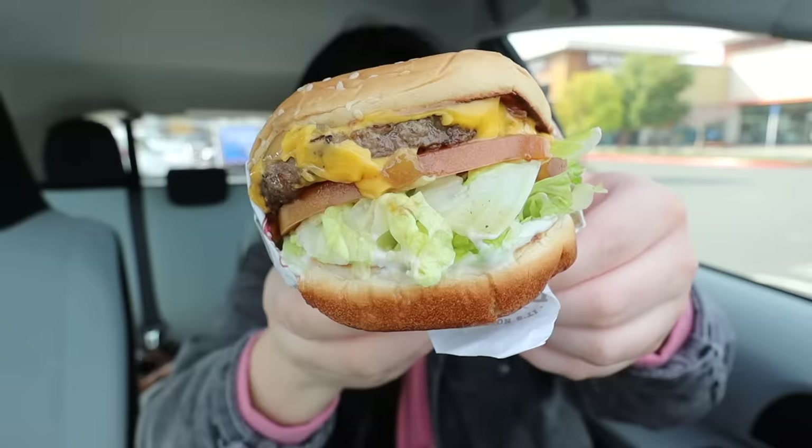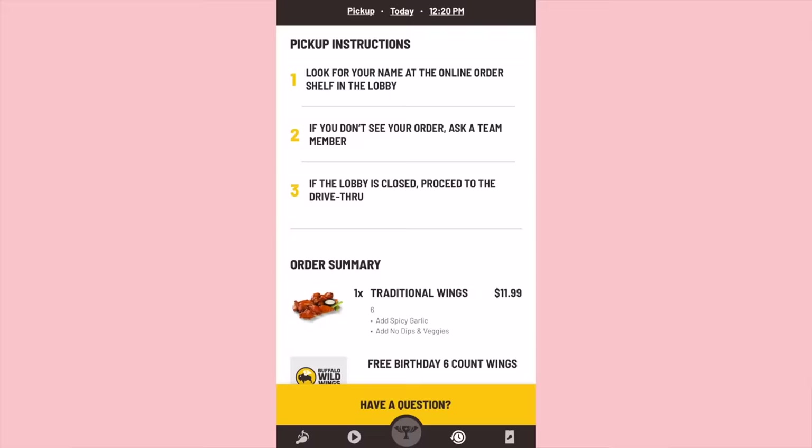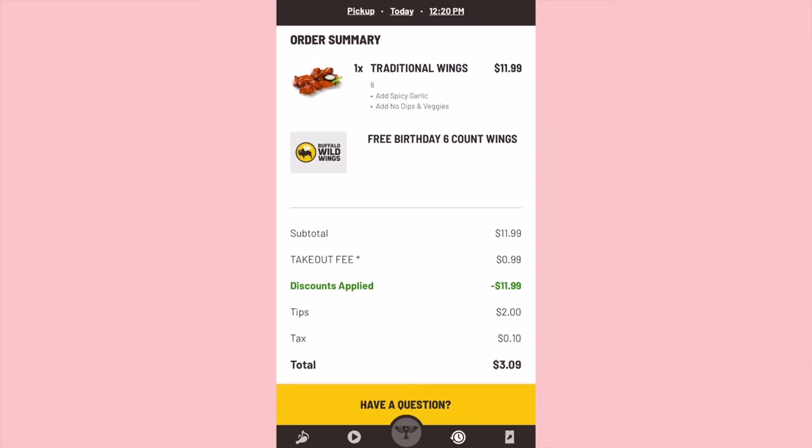It tastes even better because it's free! Next we have The Habit, and for your birthday you can get a free char burger. I got the char burger with cheese with everything on it — crunchy lettuce, meaty patty, creaminess from the cheese, fluffiness from the bun. Definitely a solid burger. We also picked up some Buffalo Wild Wings — they have a free six-piece wings for your birthday. This one's actually one of the easiest to redeem because you can just order on the app and it will automatically apply the six free birthday wings. There's a $0.99 takeout fee and I tipped, so I ended up paying around three dollars, but still a really good deal.